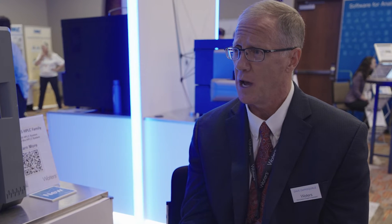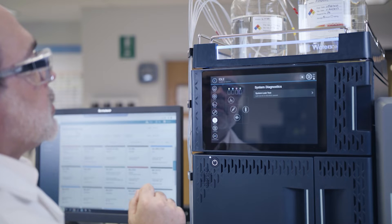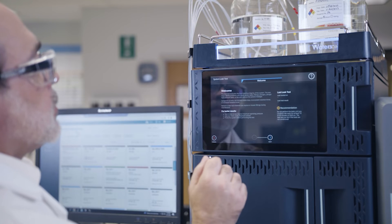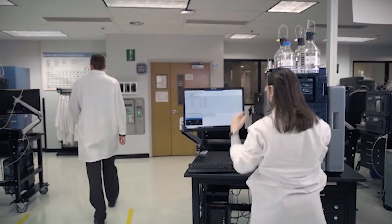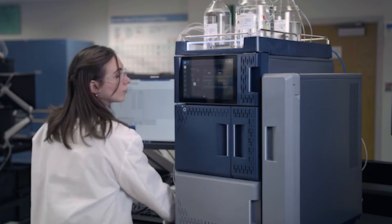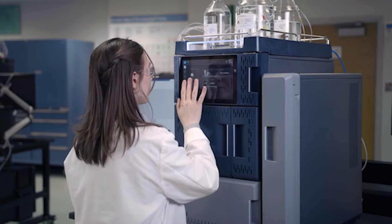From the touchscreen itself, you can set up your entire method — the method development. You can download a method, create your own method, start your pump, and identify as you typically would. The touchscreen will follow every unique command provided either through the Empower software or the way in which you want to program from the front screen. It gives everybody firsthand knowledge of being able to operate right with the touch itself.